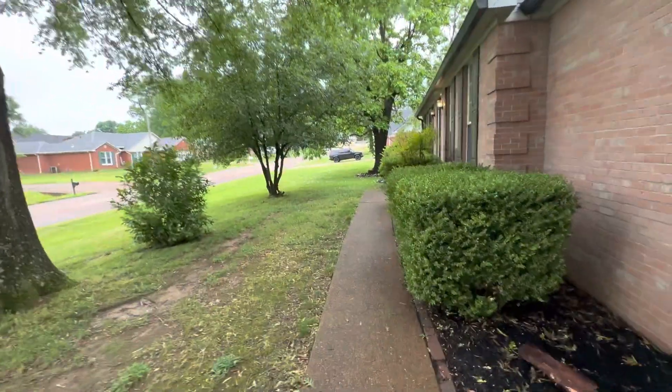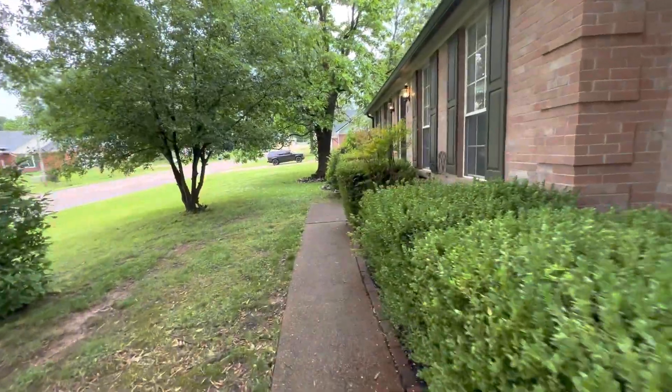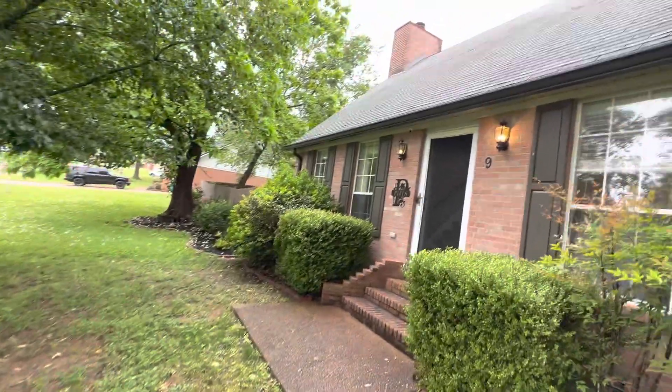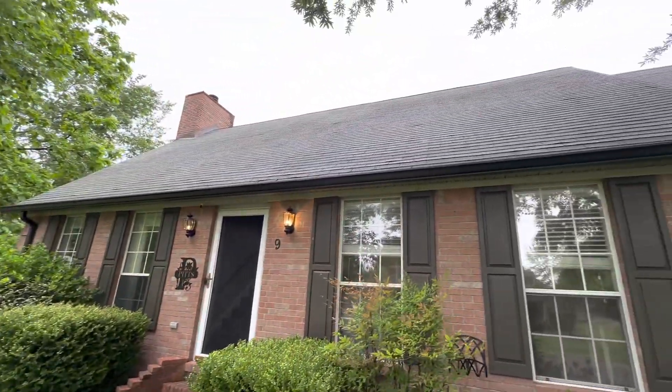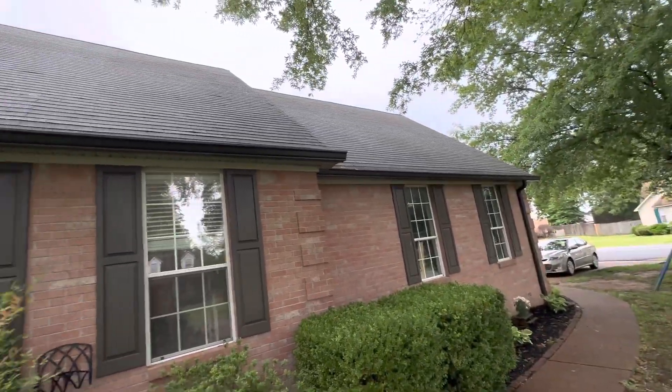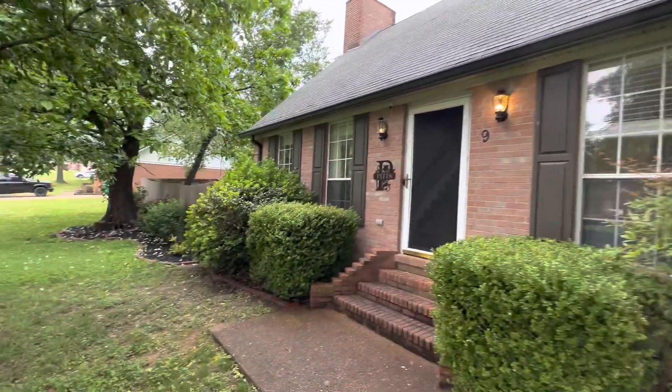I'll give you a walkthrough of the house real quick. Let me see the roof — got a few turned-up shingles there, so that's one thing the inspector might call out.